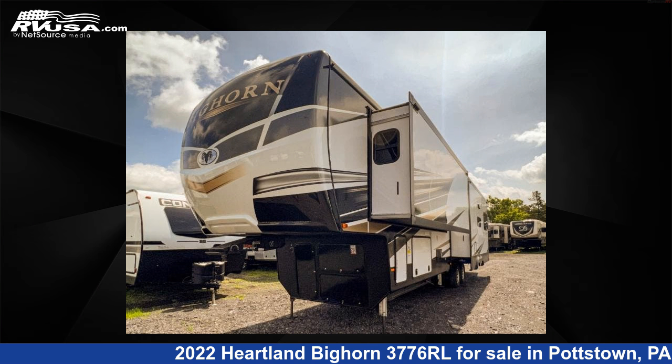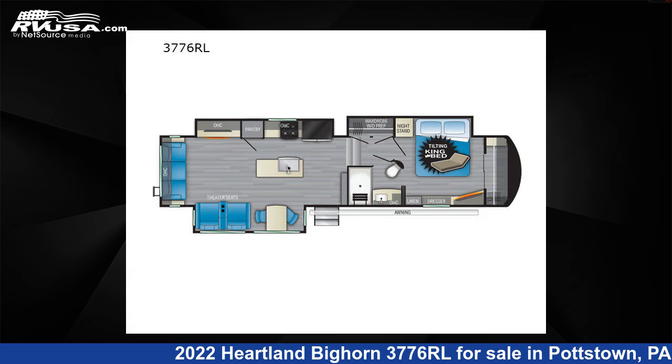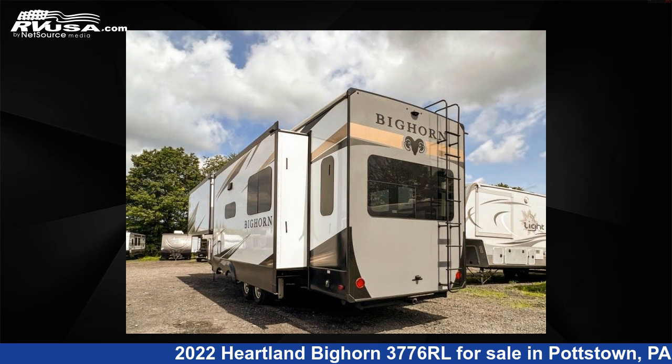This 2022 Heartland Bighorn 3776RL is a fifth-wheel RV. It is located in Pottstown, Pennsylvania, 19464, and is offered for sale by Optimum RV.